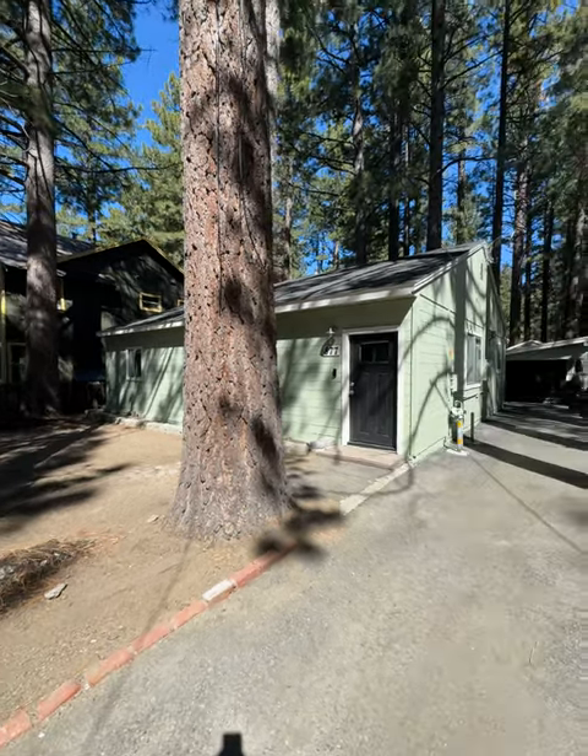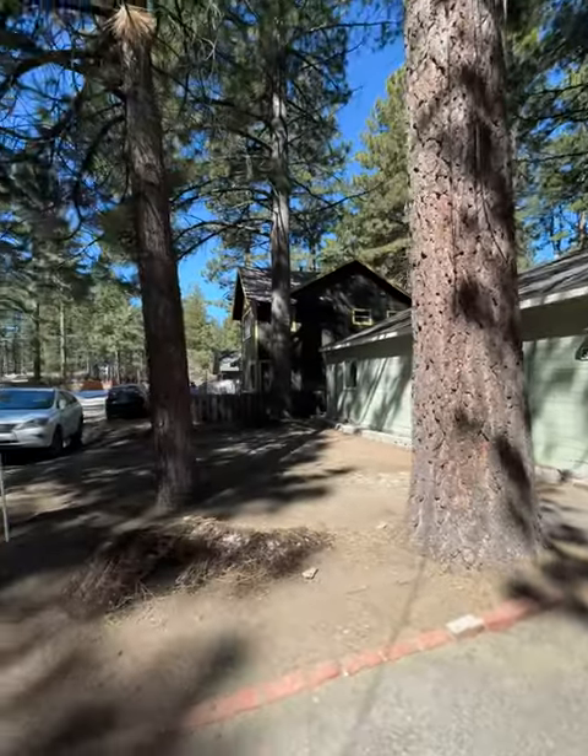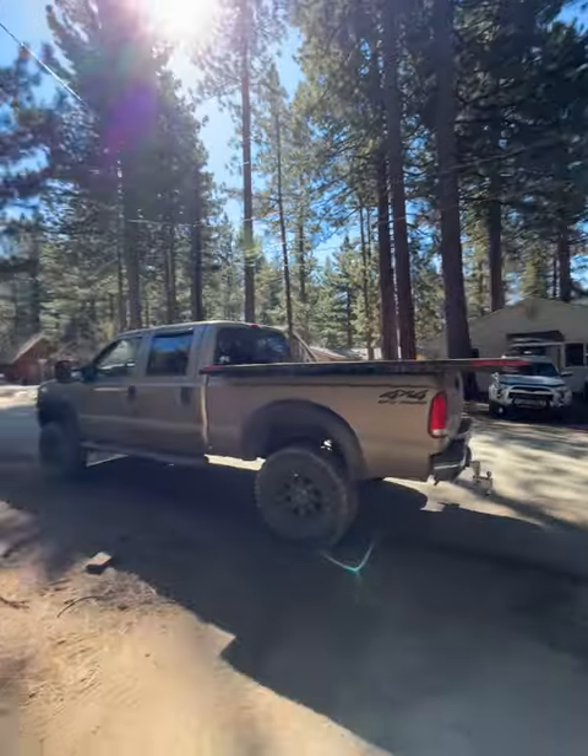All right, here we are outside of 877 Capistrano in the highly desirable El Tahoe neighborhood. A nice quiet street over here.